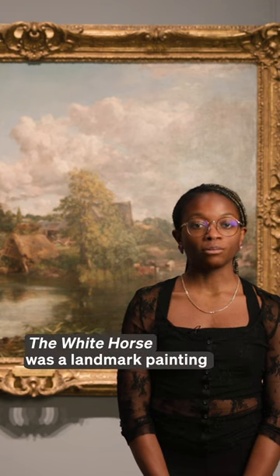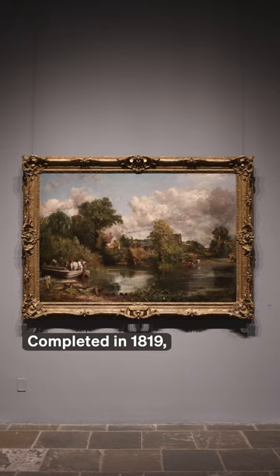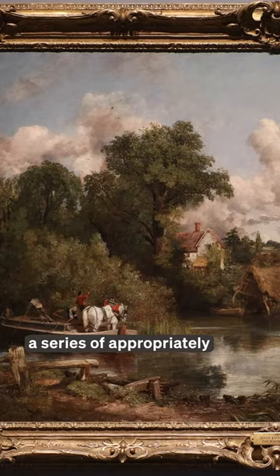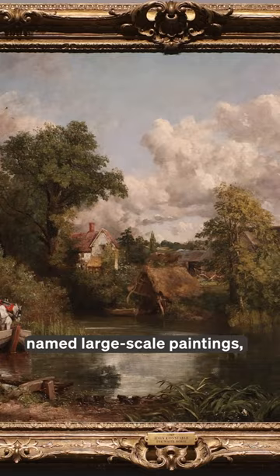The White Horse was a landmark painting in Constable's career. Completed in 1819, it marked the first of his so-called six-footers, a series of appropriately named large-scale paintings, each around this size.